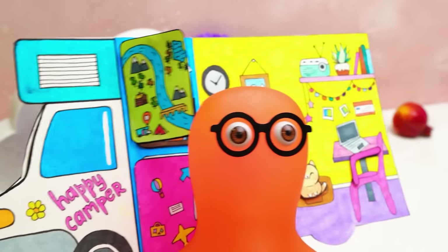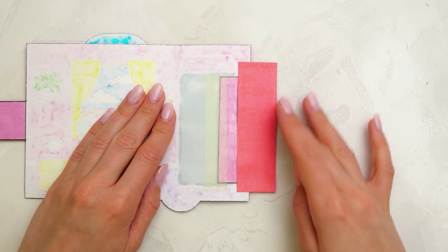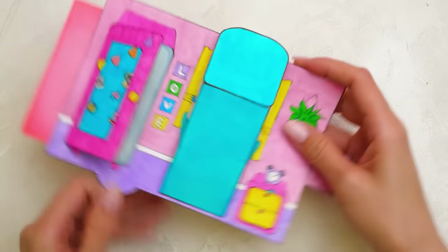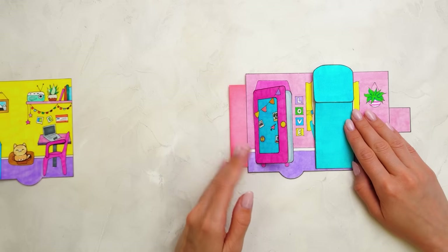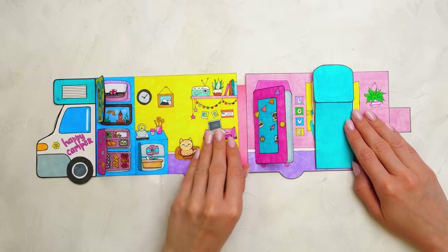Yippee! We can finally put both parts of the camper together. We only need a small strip of paper. Come on, Sam — carefully, don't rush. And let's press it really good.